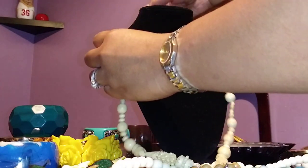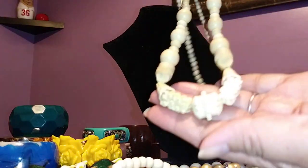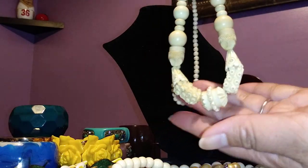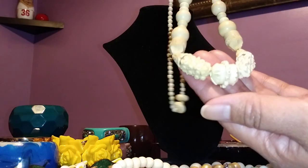This one I'm not really going to wear, but it's a carved bone necklace. I have one other carved bone necklace, but it's not shaped like this one. This one is shaped like a dragon.